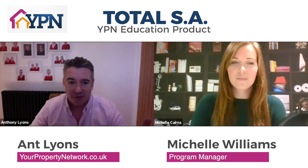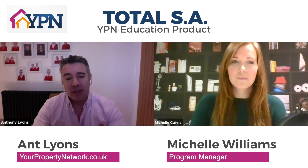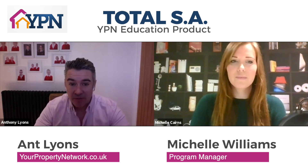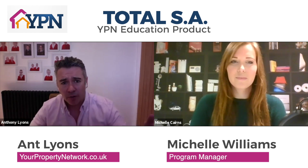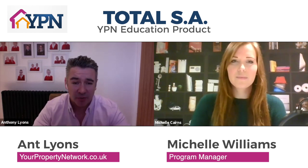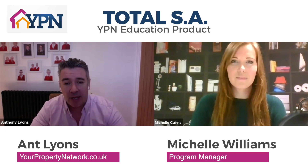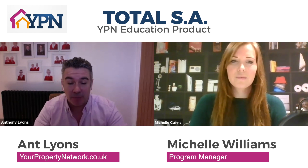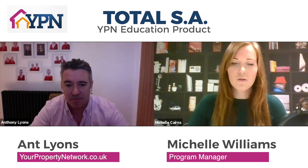This is the no-nonsense, no-BS approach to property education — this is very much the real deal. We're not selling dreams; this is exactly how you do it. The price point is £99 per month, or you can buy the whole thing in one go for just under £600. We genuinely believe it represents massive value for money, and to take advantage of that, people just click on the button below.